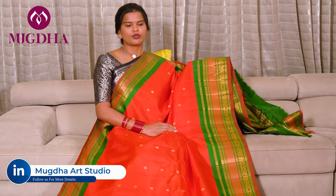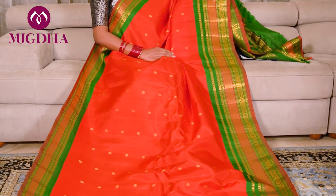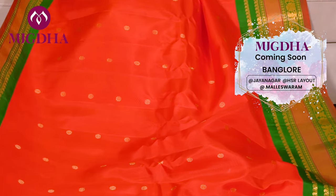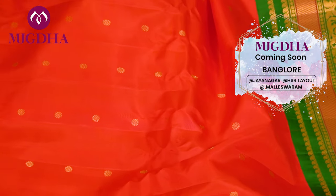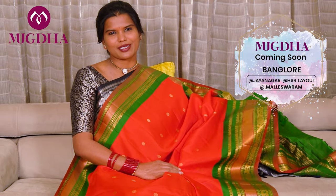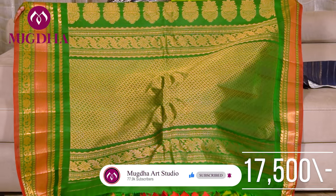This is another beautiful red and bottle green combination. Very beautiful saree. It's a nice dark red with a nice bottle green — very beautiful. The gold motifs on the saree are lovely. I love this colour combination, it's very generous. Look at this border. The price is ₹17,500.